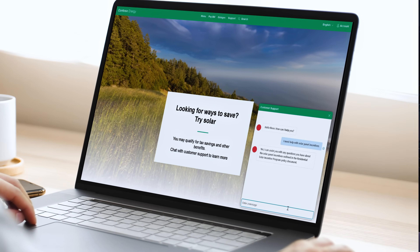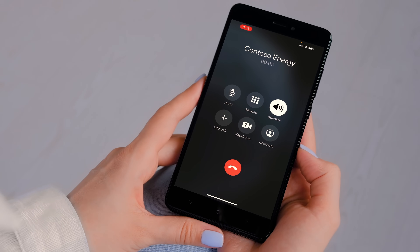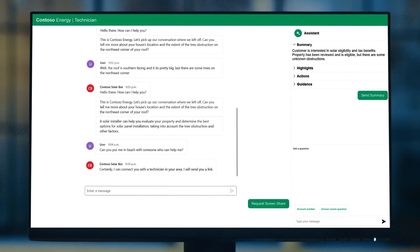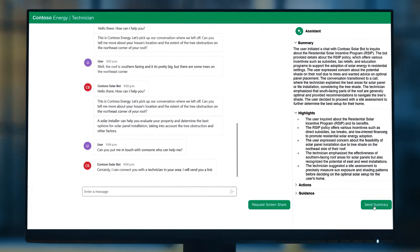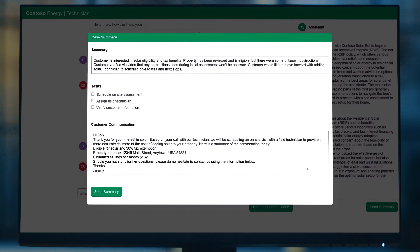Today we're going to show you how this can be used to automate and transform your customer service interactions with faster and informed human-like responses, whether text-based through bots or even integrated through voice channels, all while providing a seamless escalation path for your agents with the context, precise information, and AI co-pilot capabilities they need to rapidly and effectively respond to escalations.